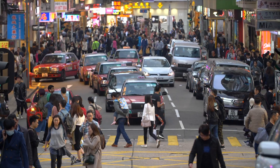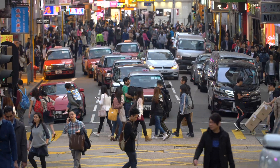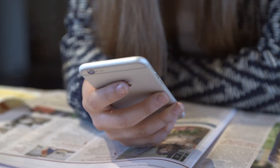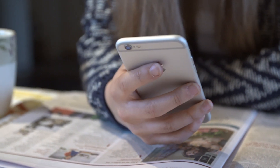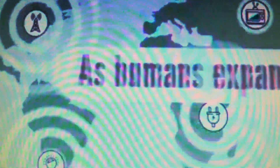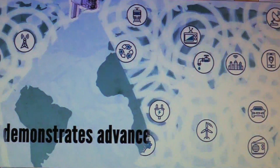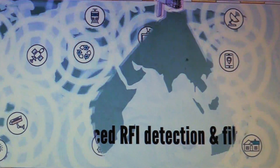Unfortunately, there's also within these measurements a great deal of interference that comes from man-made technologies such as radar systems, communication systems, and television signals and things like that. So the idea of this project is to detect and remove the sources of interference and leave us just with the background microwave data to support the science measurements.